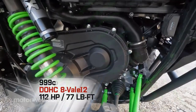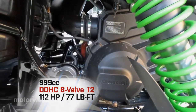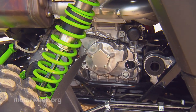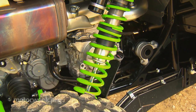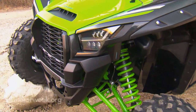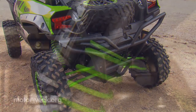The engine is a rear-mounted 999cc parallel twin rated at 112 horsepower and 77 pound-feet of torque. It has plenty of low-end grunt, yet always seems to have a little bit more available on the top end when called upon.